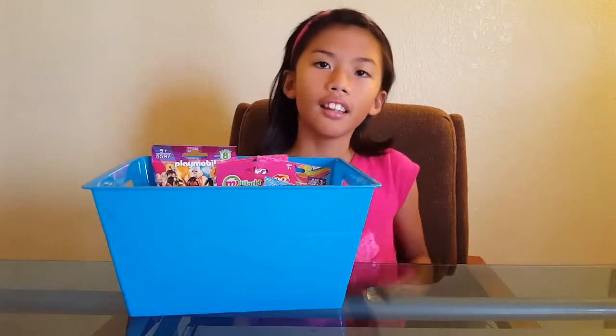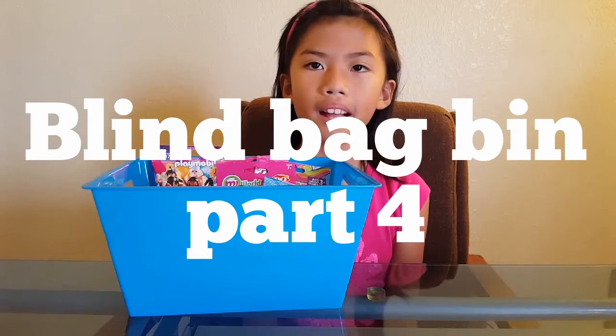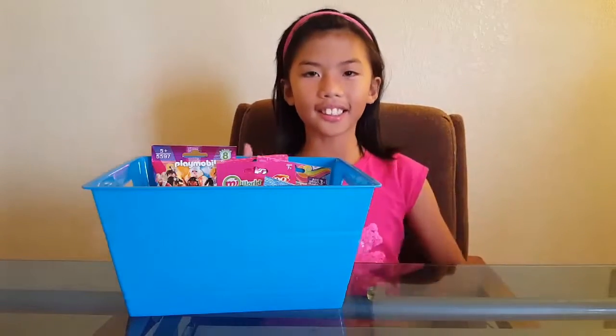Hi guys! This is Lee's Surprise tonight and today we're doing the Vilex Surprise Bin, and this is part 4. So let's get started!